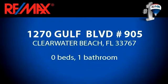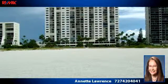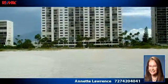Enjoy the presentation tour. There is one bathroom in this spacious 725 square foot listing.